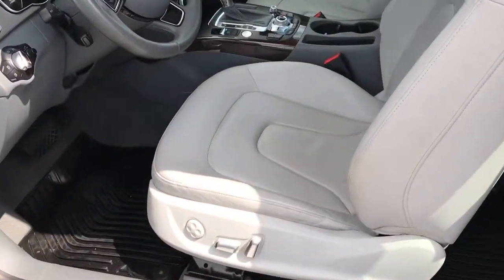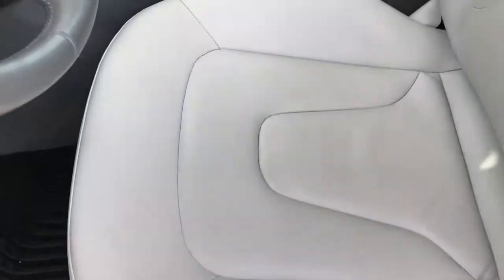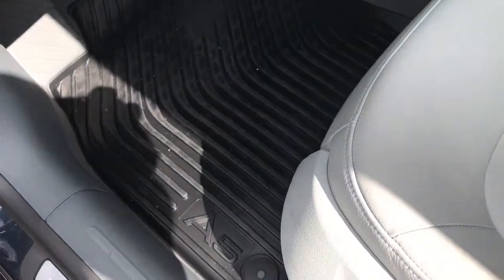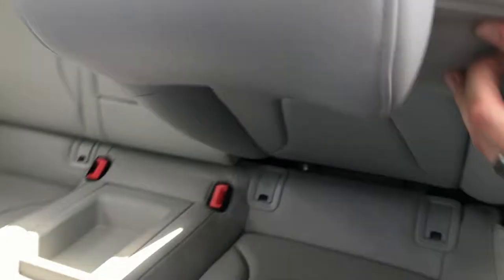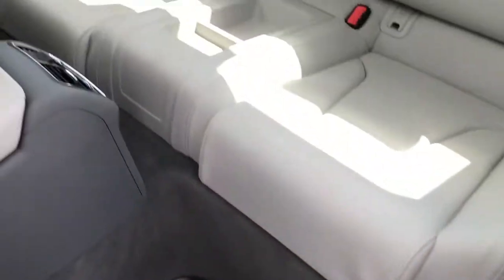Inside, this Audi A5 has the grey leather interior — both of the front seats are heated. It has a memory driver's seat, no rips or tears in the seats, and all-weather floor mats throughout. The rear seats go down pretty flat and you do have bucket seats back here as well, with all-weather floor mats throughout.